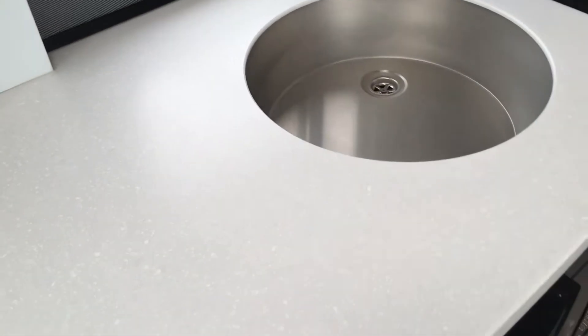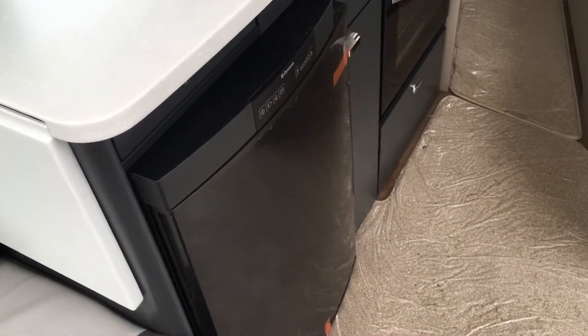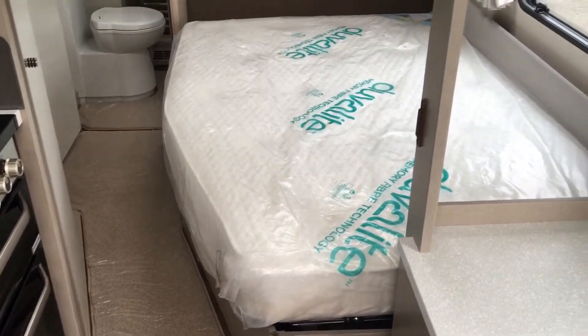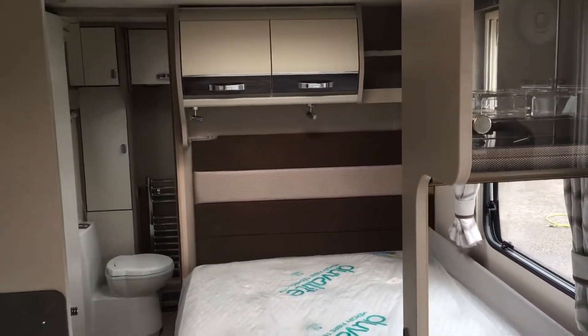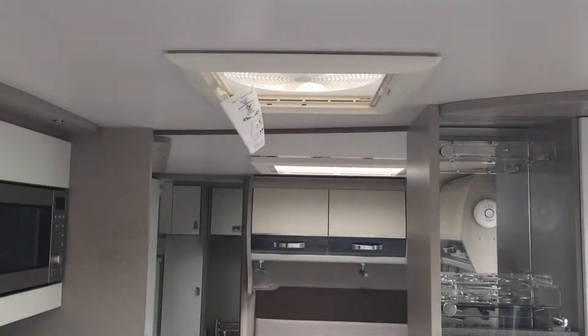New style worktop and stainless steel bowl. Three-way fridge. Duvalay mattress. Aldi heating system. Moving back a little bit, we've got the big opening roof lights and the extractor fan.